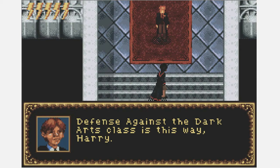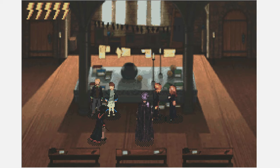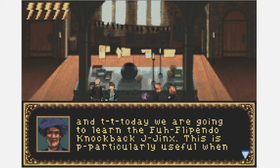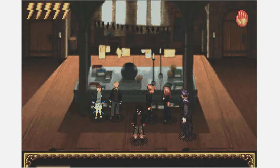'Defense Against the Dark Arts class is this way, Harry.' Well, it would have been more useful if you'd actually waited up for me, Ron. I'll make my way to class. Oh boy — everyone's favorite professor, Professor Quirrell! 'Good day class, and welcome to Defense Against the Dark Arts. I'm Professor Quirrell, and today we are going to learn the Flipendo knockback jinx. This is particularly useful when cornered by gnomes or when getting past Pufferpods. To learn the spell, repeat my wand movement.'